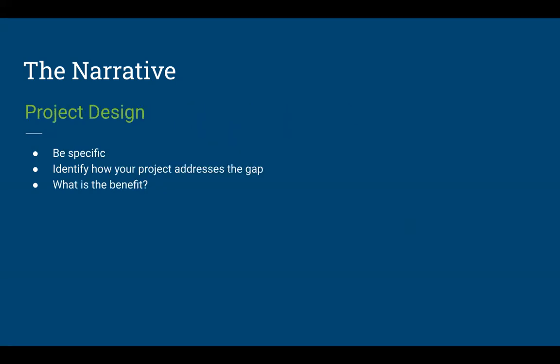The project design should be the most specific part of your proposal and likely one of the bigger sections — though the research travel planning section may be larger since this is a specific travel grant. Your project design needs to reiterate how your project addresses the gap identified in your literature review, discuss the benefit of your research, and explain why you need to go. If there is any indication that your work could be done without physical travel to the proposed location, you will not be competitive for this grant.